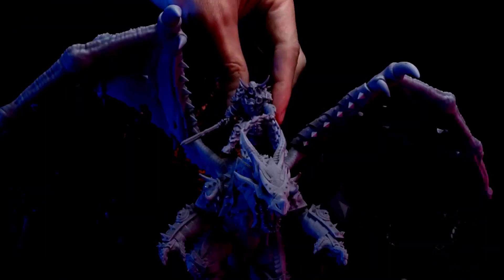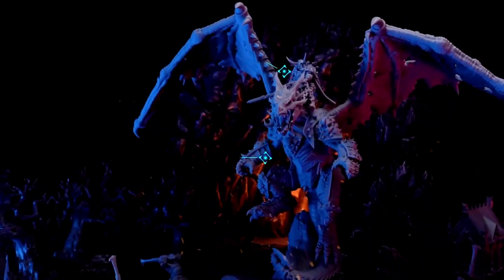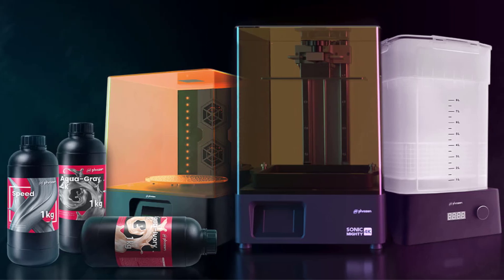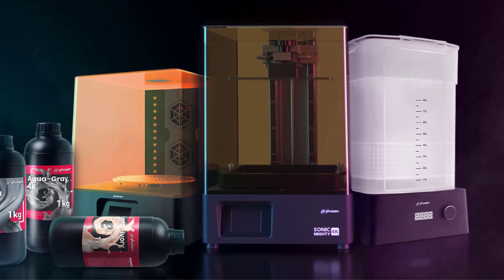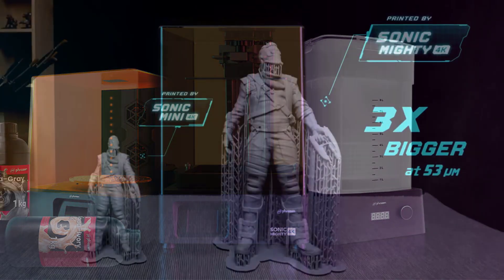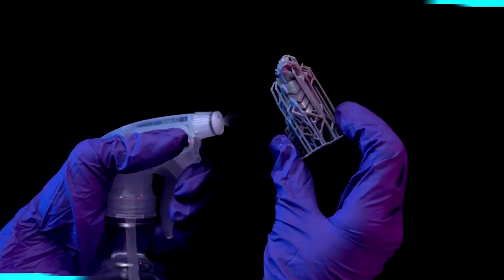Despite its size advantage, the Sonic Mighty 4K maintains exceptional detail with its 4K resolution monochrome LCD, which slashes layer curing times to just two seconds. This combination of speed and precision makes the printer equally adept at producing intricate miniatures as it is at creating show-stopping centerpieces.